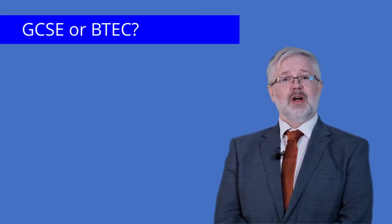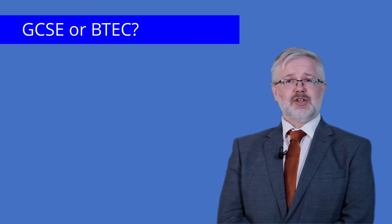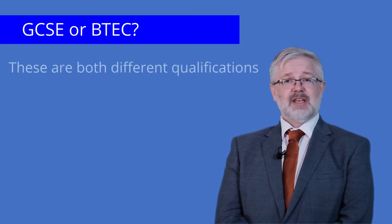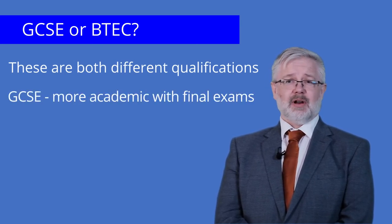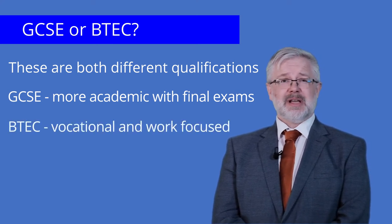You and your child will see when looking at the choices that they can choose between GCSE and BTEC subjects. These are different qualifications. GCSE is a more academic qualification with exams at the end of the course, whereas BTEC is vocational, meaning it is more work focused.